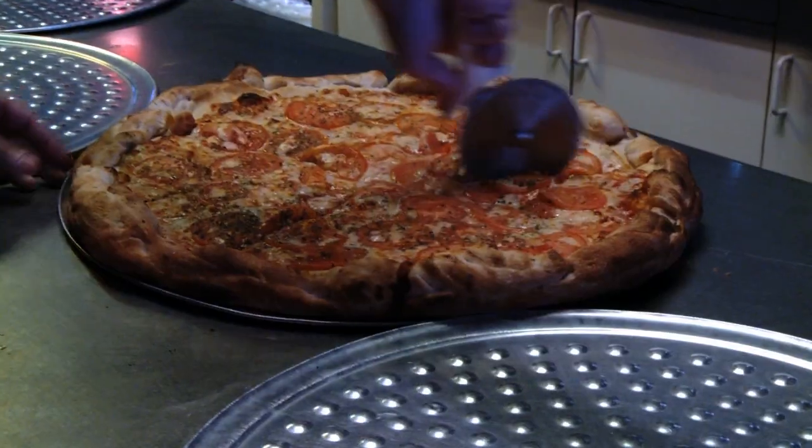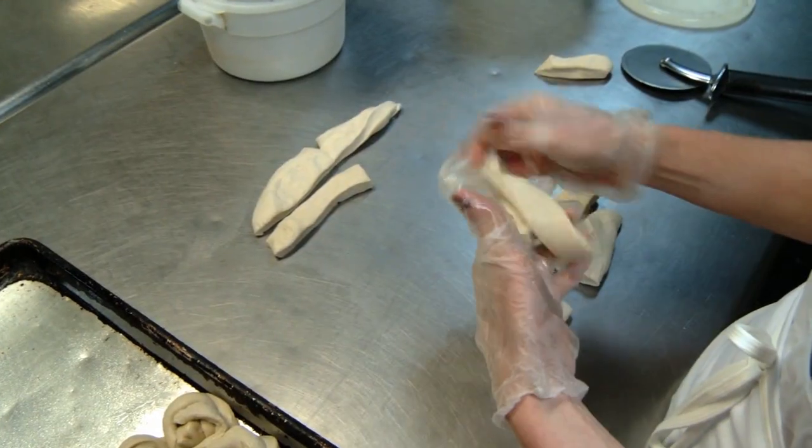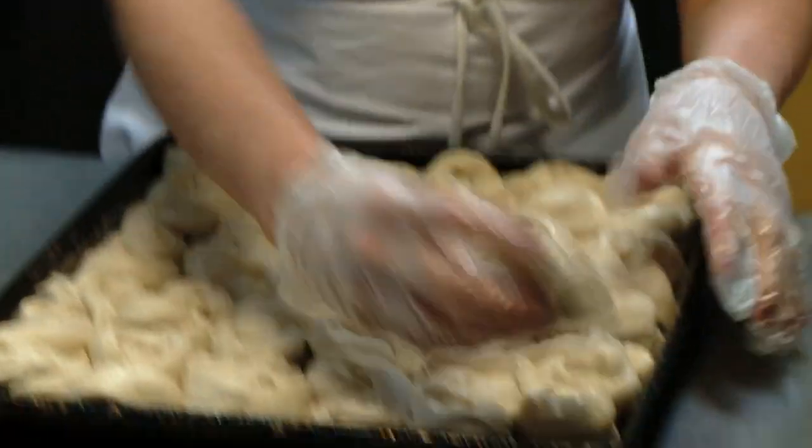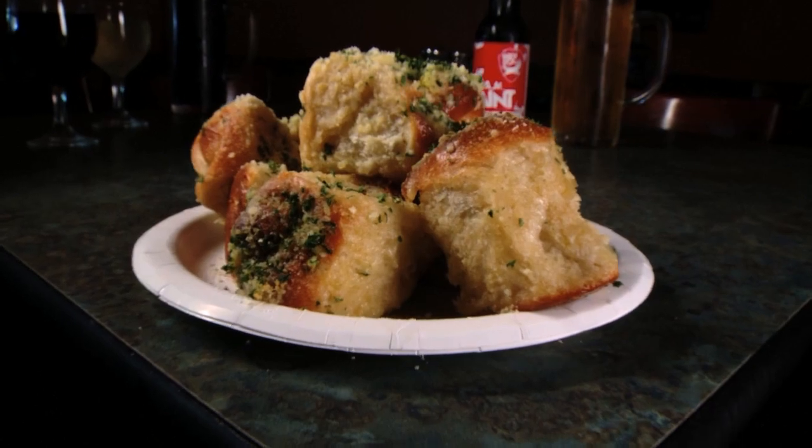But the main attraction here is more commonly found in New York than New Hampshire. Hand-made, hand-tied garlic knots are made from scratch every day. And while they may be hard work, they're definitely worth the extra effort.